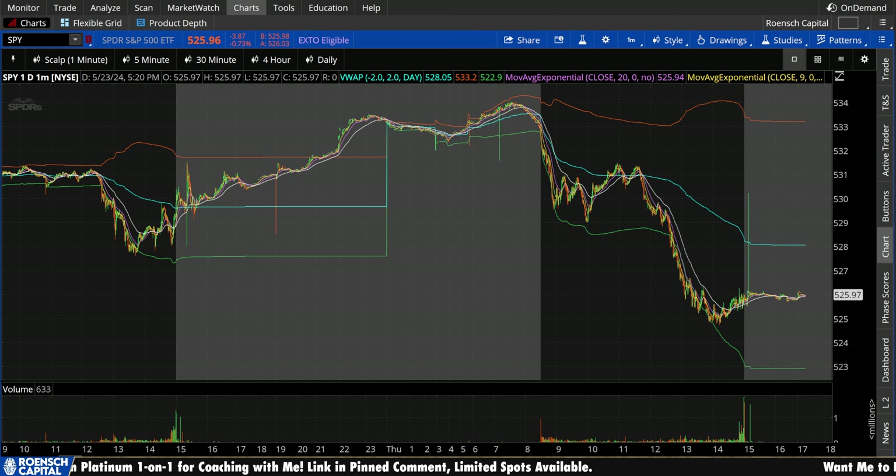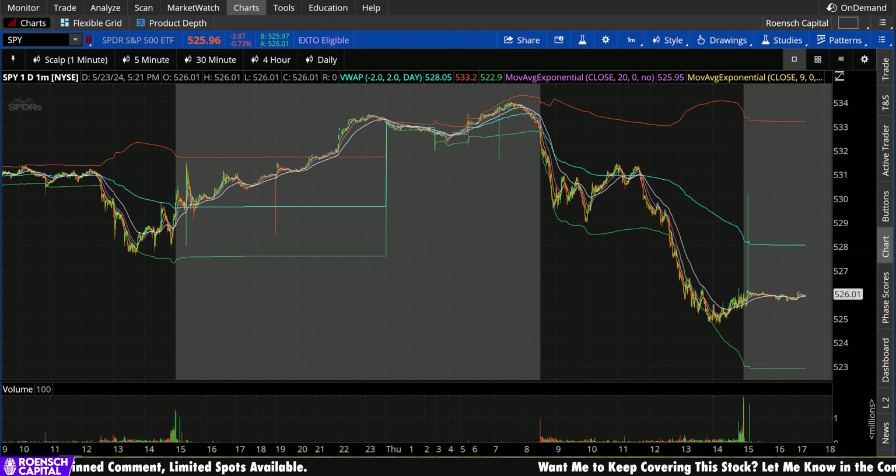What's up guys, welcome back to Wrench Capital Charts. Today we're taking a look at the ever so popular S&P 500 ETF SPY, ticker symbol SPY, on a variety of time frames in anticipation of the next trading day, Friday, May 24th.